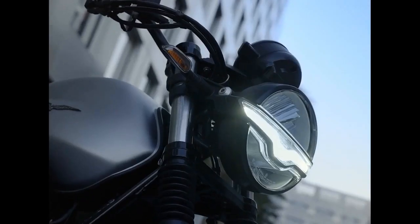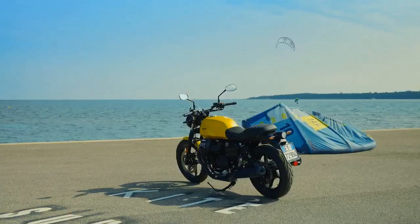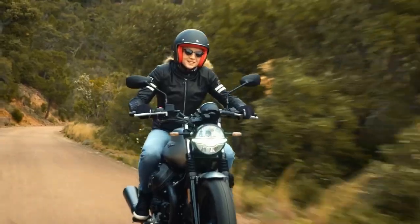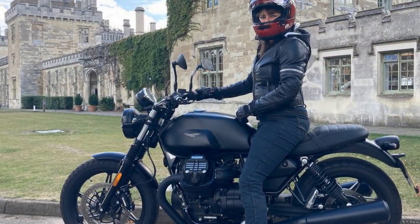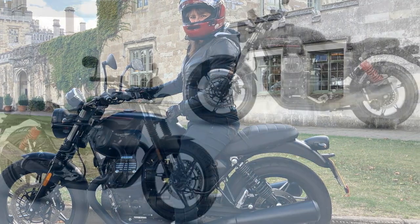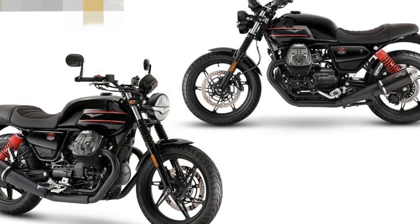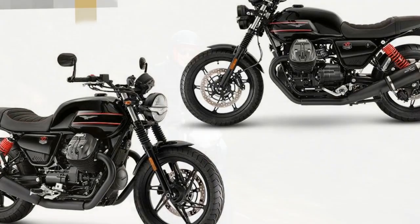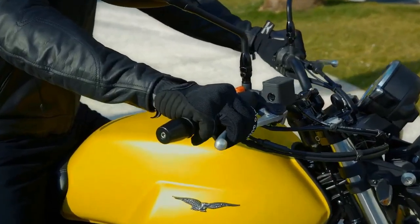Technology and Features. While the V7 Stone may be rooted in tradition, it doesn't skimp on modern technology. It features a comprehensive digital instrument cluster that includes a speedometer, tachometer, trip computer, and gear position indicator. Riders also benefit from a responsive ABS system for enhanced safety. The bike's rider aids are subtle, designed not to interfere with the classic riding experience but to provide added confidence and control when needed.